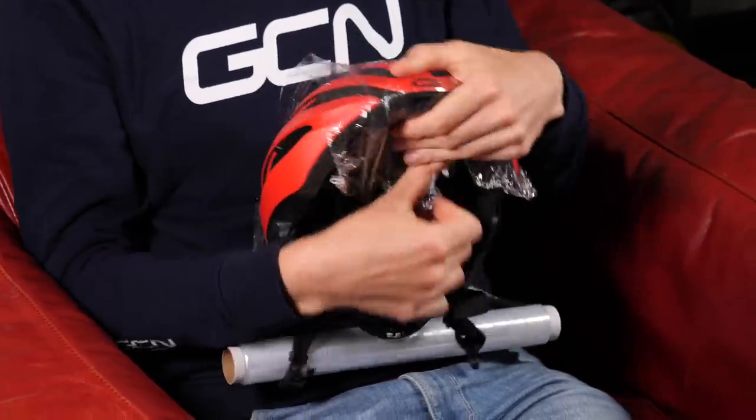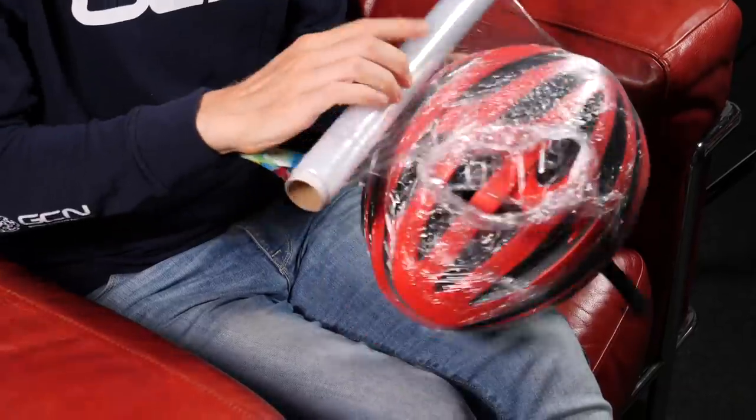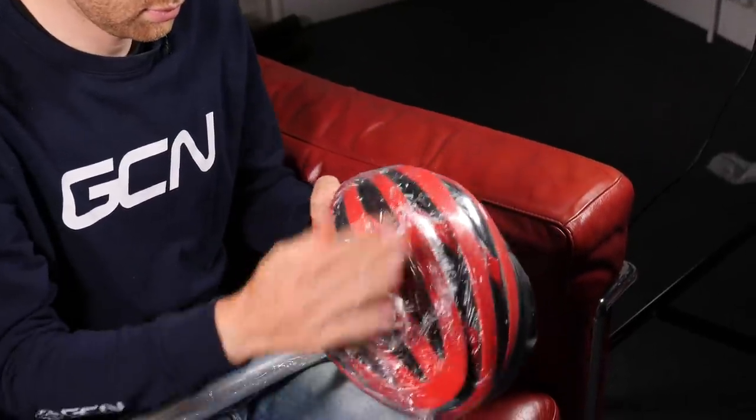Buying a brand new set of wheels with hidden nipples is likely to be expensive. So a much more cost-effective marginal gain would be to wrap your helmet in cling film. Now yes, it's covered in vents that help cool you down, but these create drag — the cyclist's number one enemy. Wrapping it is likely to reduce that drag. Yes, it's not going to cool you down effectively and it's going to turn your helmet into a mini polytunnel greenhouse, but just think of the aero gains and the glory when you win your local time trial.